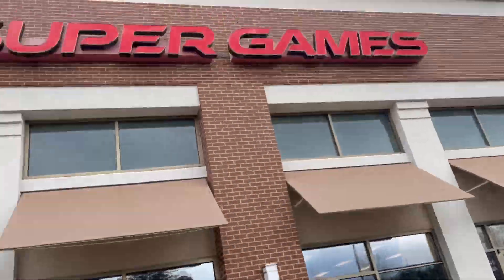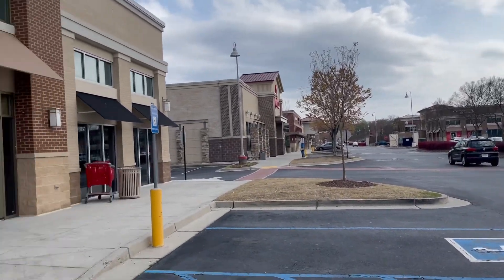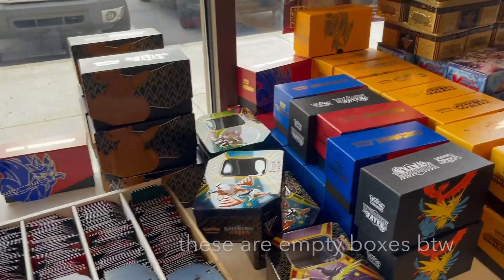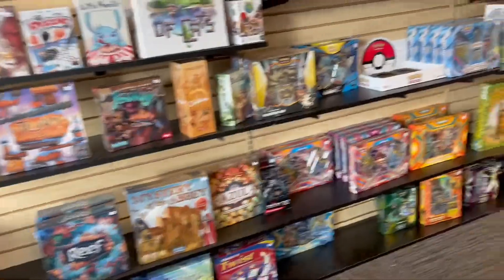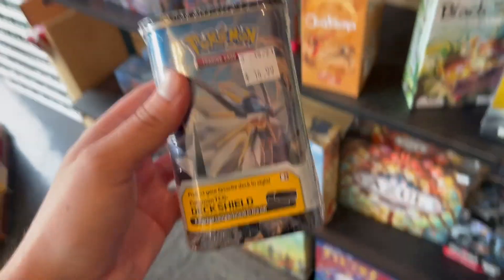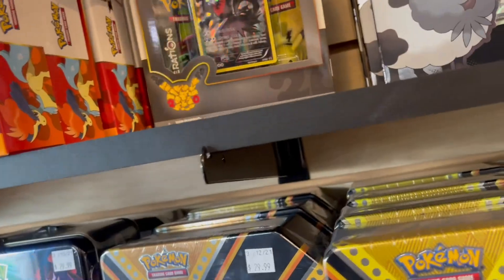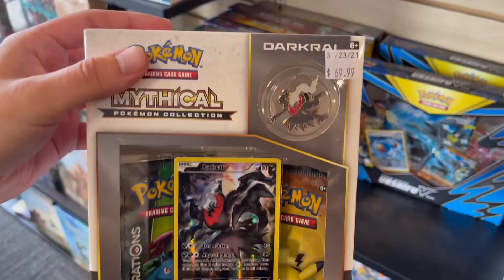Alright guys, we're at the second store, Super Games. Target's right down there, so quick drive. Let's go ahead and get in here. Tons of options here. This is pretty cool — a little tin with two packs. Never seen that before. This dark right pack definitely caught my eye. It's the last one too.